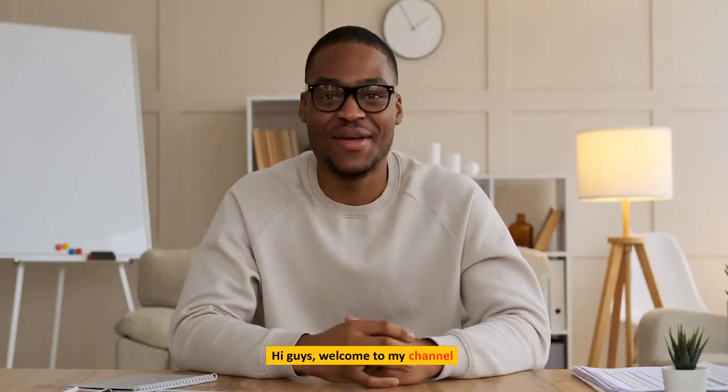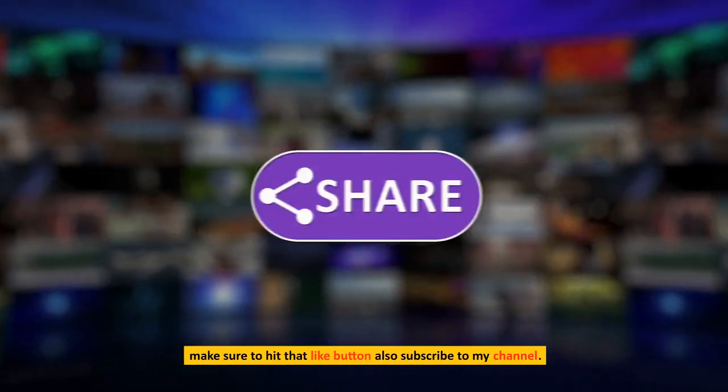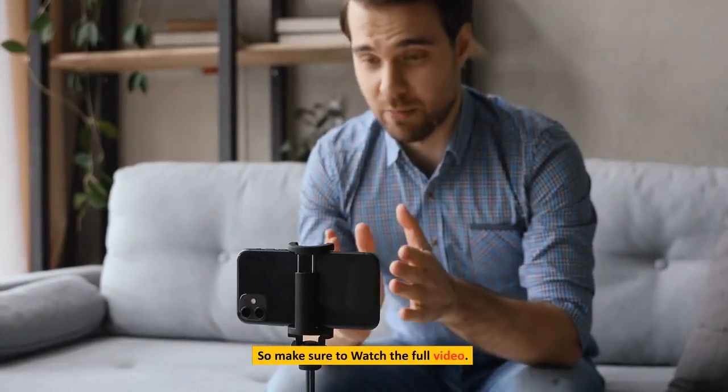Top 5 Best Printers. Hi guys, welcome to my channel. Before we get started, make sure to hit that like button, also subscribe to my channel. So make sure to watch the full video.